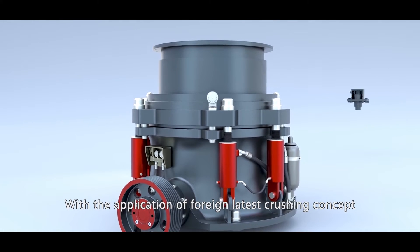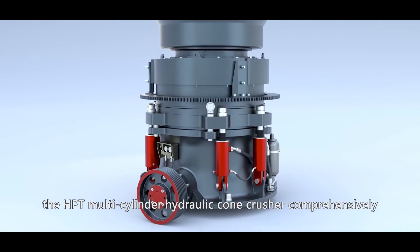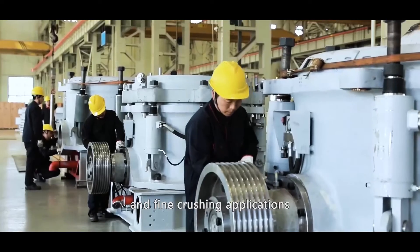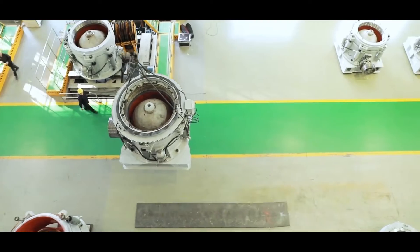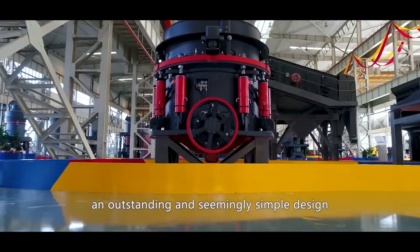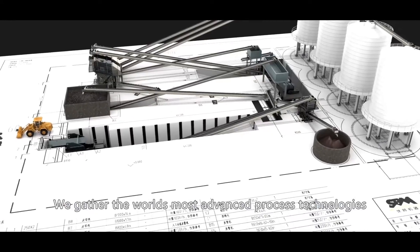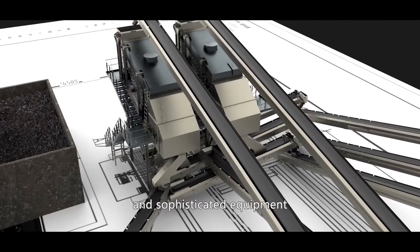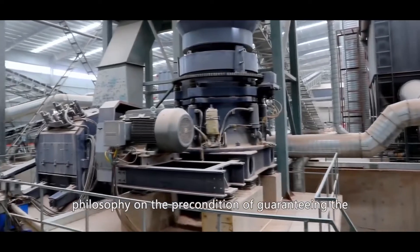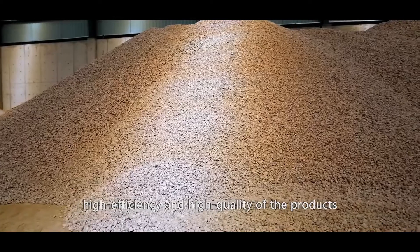With the application of our latest crushing concept, the HPT multi-cylinder hydraulic cone crusher comprehensively improves the experience of medium and fine crushing applications. We remodel every essential element and integrate it into an outstanding and seemingly simple design. We gather the world's most advanced process technologies and sophisticated equipment to integrate energy conservation and environmental friendliness philosophy, while guaranteeing high efficiency and high quality products.